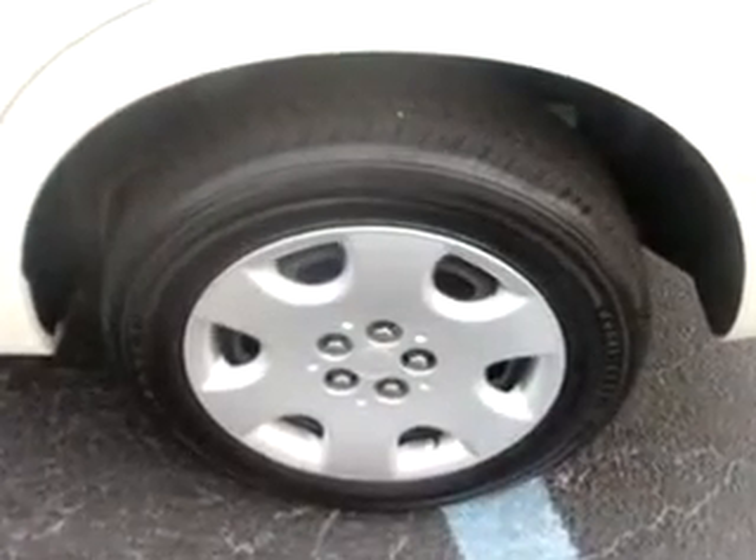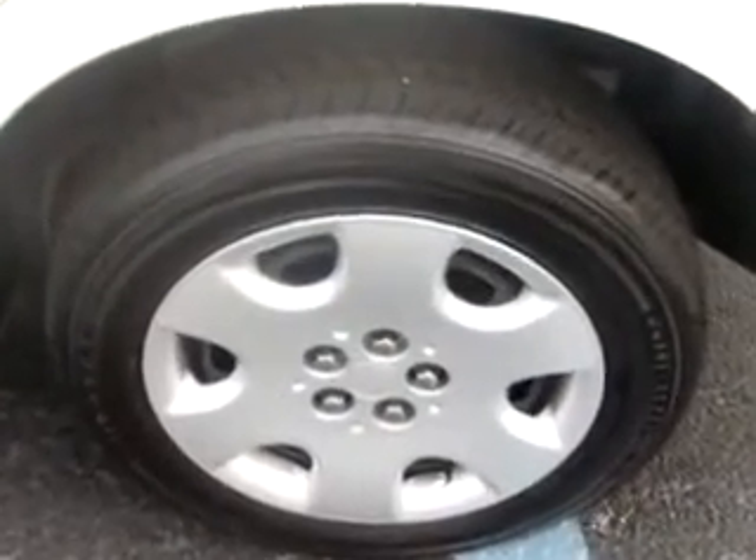Enjoy the drive and have peace of mind in this 07 Chrysler PT Cruiser Tour. See us at Fort Pierce Nissan today.